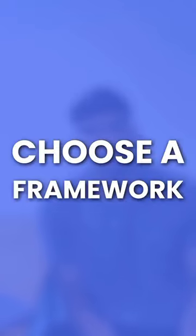Hey, wanna learn backend development? Here's a roadmap to take you from 0 to 100. Step one, choose a framework. This framework could be Node.js, Django, or Flask. Pick a few based on your entry-level skills.